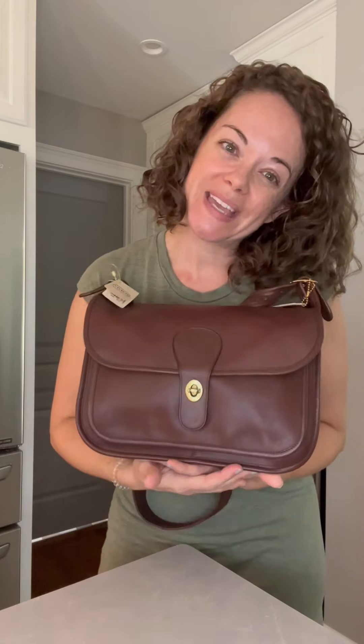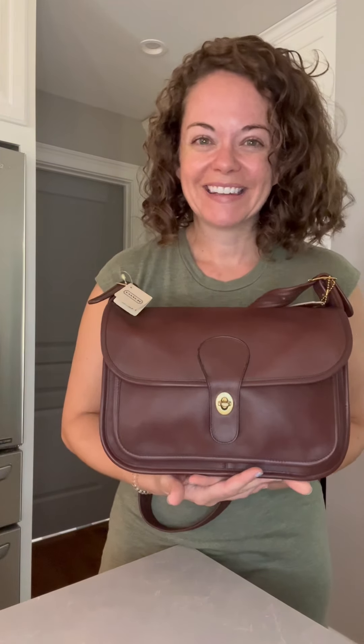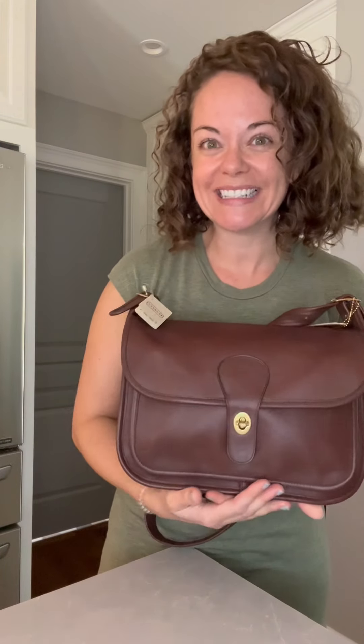If you liked this video, please give me a thumbs up and subscribe to my channel so you don't miss any more vintage Coach bag talks. And if you really like looking at vintage Coach, join my Facebook group — Vintage Coach Try Candy — so you can see more pictures, see people's collections, and post your own pictures and finds. Thanks for watching, thanks for your support, thanks for commenting. Bye-bye.